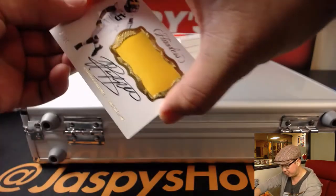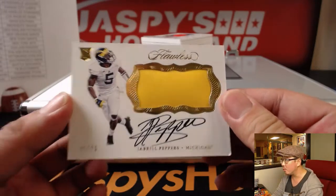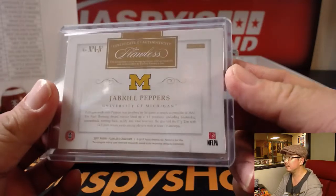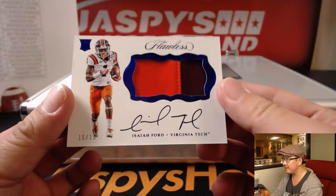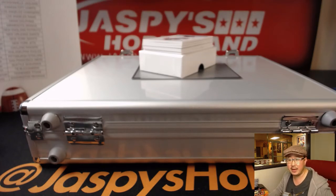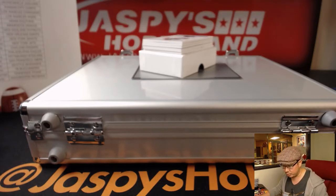Next one — we have Michigan's Jabril Peppers, rookie patch and autograph in his Michigan gear, one out of 25. Next up, 15 out of 15, two-color patch and autograph: Isaiah Ford. The EJ Manuel — where does EJ Manuel go? I should have had my checklist up here. EJ Manuel will go to my Raiders. Yes, Raiders with EJ Manuel.